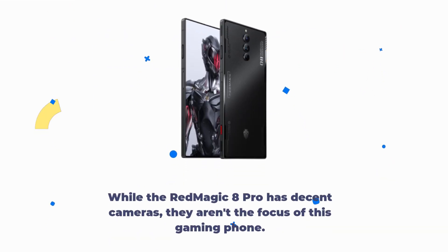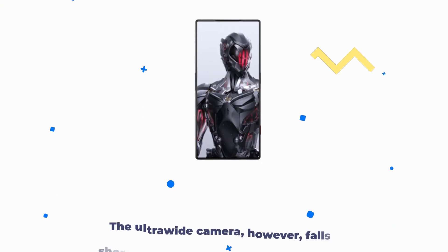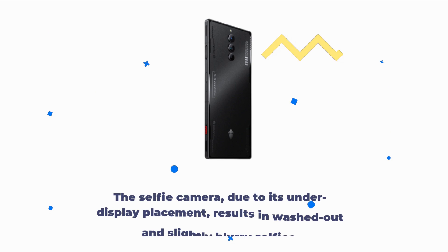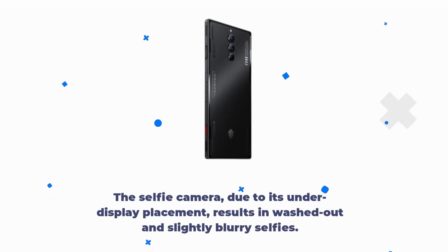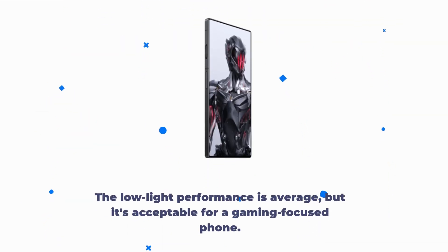While the Red Magic 8 Pro has decent cameras, they aren't the focus of this gaming phone. The 50-megapixel main camera produces decent images with some color inaccuracies. The ultra-wide camera, however, falls short with its 8-megapixel resolution and lack of autofocus. The selfie camera, due to its under-display placement, results in washed-out and slightly blurry selfies. The low-light performance is average, but it's acceptable for a gaming-focused phone.